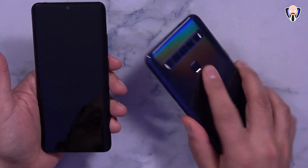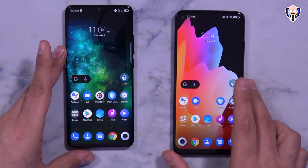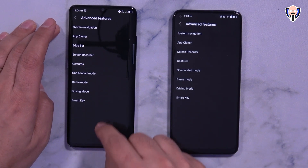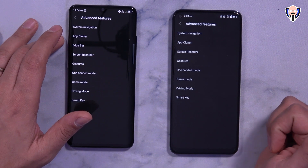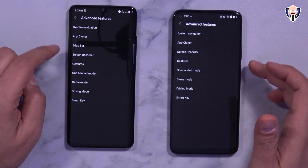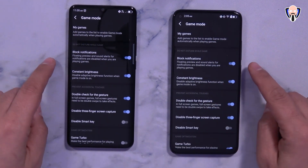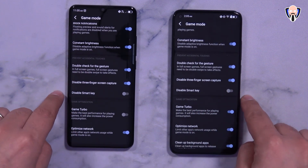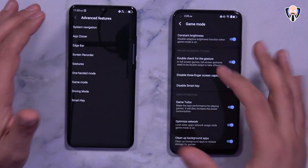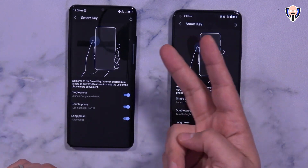Both devices support a fingerprint sensor — rear-mounted on the 10L and in-display on the 10 Pro — as well as face unlock, and both are quite fast. In the advanced settings menu you'll find system navigation for gesture controls, app cloner for multiple accounts, screen recording, one-handed mode, and gaming mode with Game Turbo. The edge bar configuration is exclusive to the 10 Pro. The smart key function button can be disabled if preferred, and you can configure single press, double press, and triple press actions.